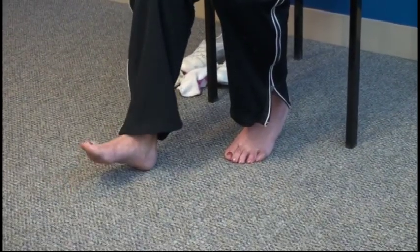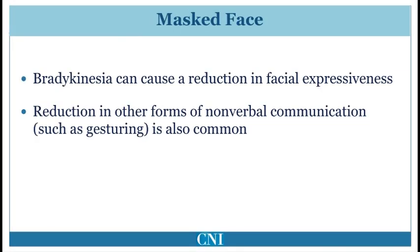Rapid alternating movements become progressively slower and smaller in amplitude with repetitive performance. Bradykinesia can also cause a reduction in facial expressiveness, a symptom commonly referred to as masked face. This is a sign of reduced automatic movement. Other forms of nonverbal communication such as gesturing may also be reduced. These features may give others the false impression of the patient being less interested or having reduced emotional range.